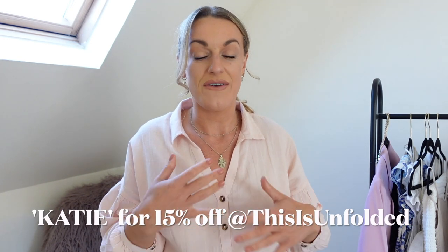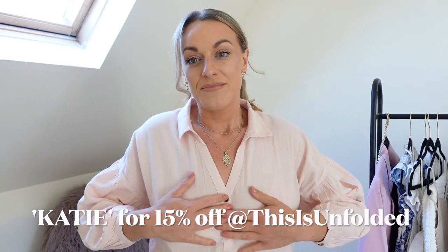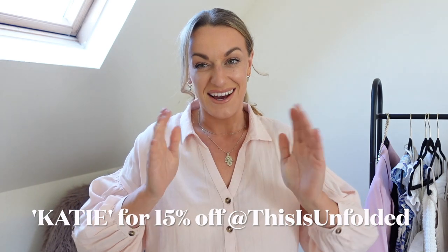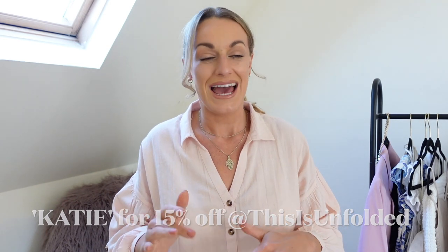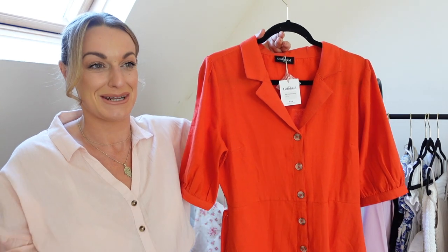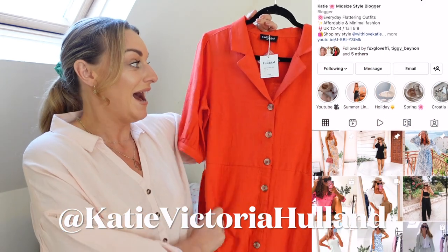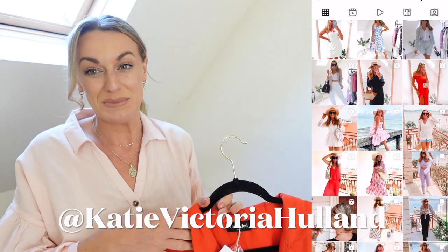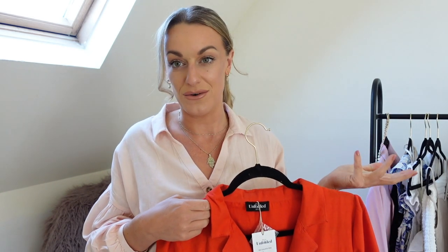I just wanted to mention this really lovely linen blouse that I've got on today. This is from a brand called This Is Unfolded. They're a sustainable brand — they focus on slow fashion, which is definitely something that we all need to be mindful of. And I also have a discount code from them: it's 'Katie' and you get 15% off. I'll leave the discount code on screen and in the description box as well as the link. I also have a really beautiful linen dress from them that I cannot wait to wear on my holiday next week. Keep an eye out on my Instagram — it's at Katie Victoria Holland.